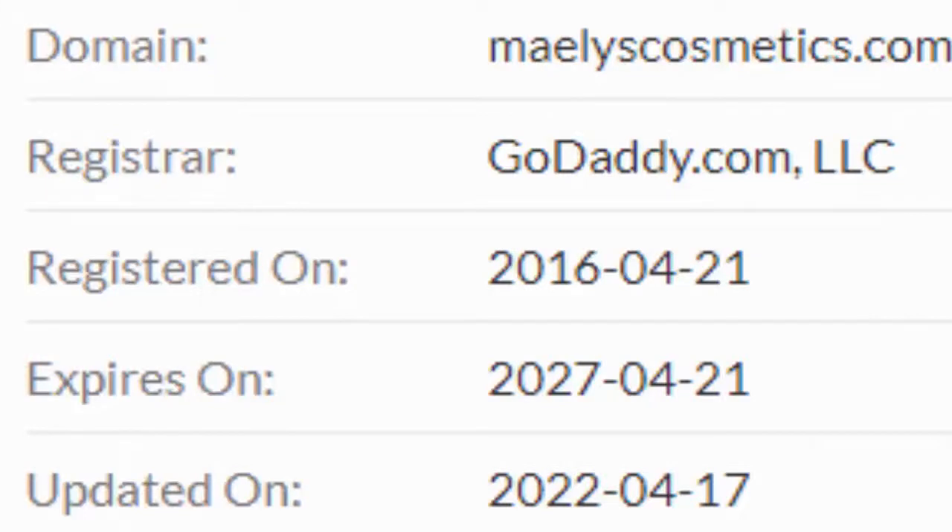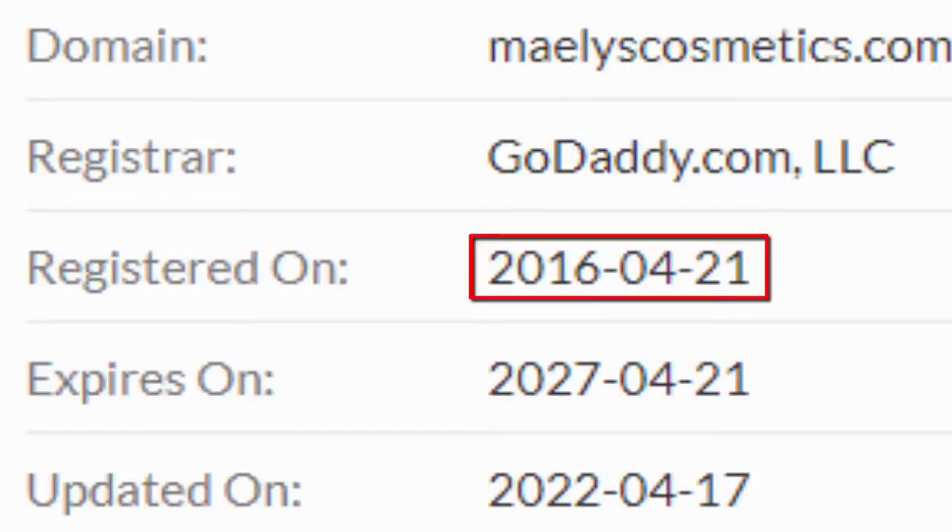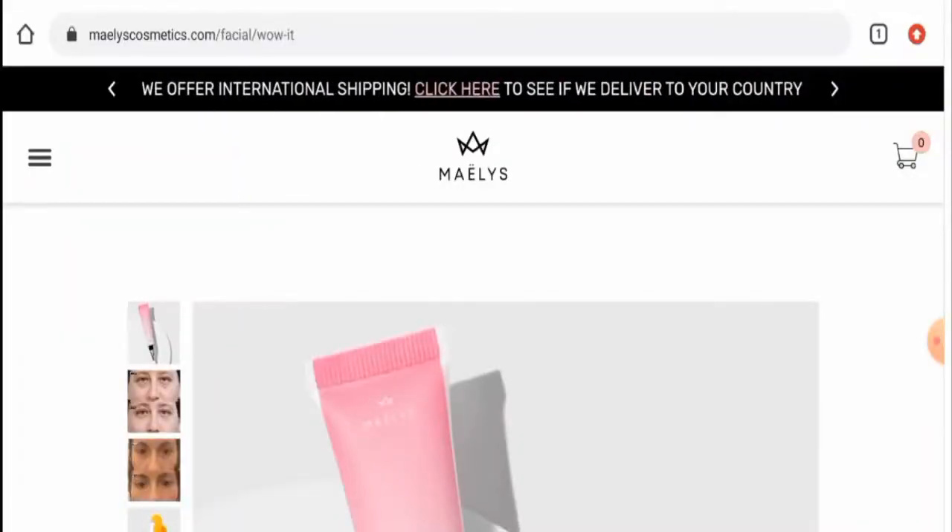Next we will talk about this website's domain age and the trust score. This website was registered on the 21st of April 2016, and the trust score is 86%, which is a very good sign.